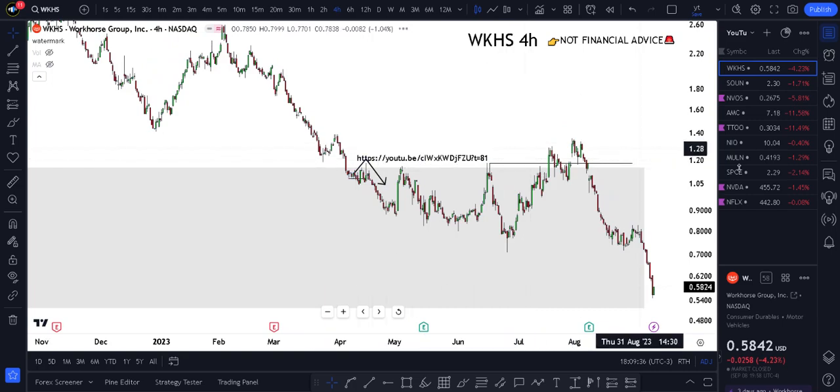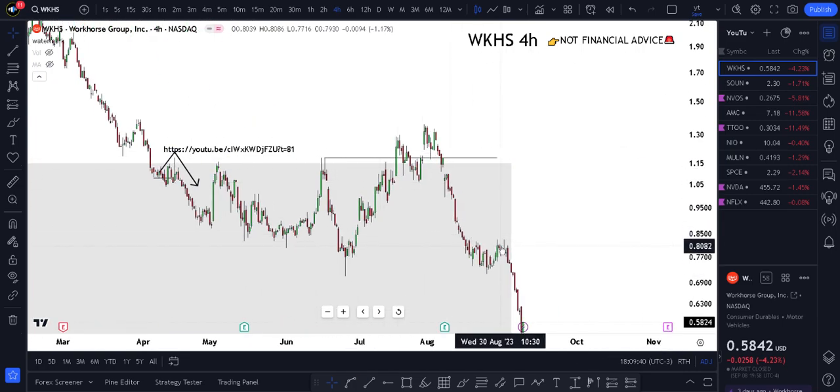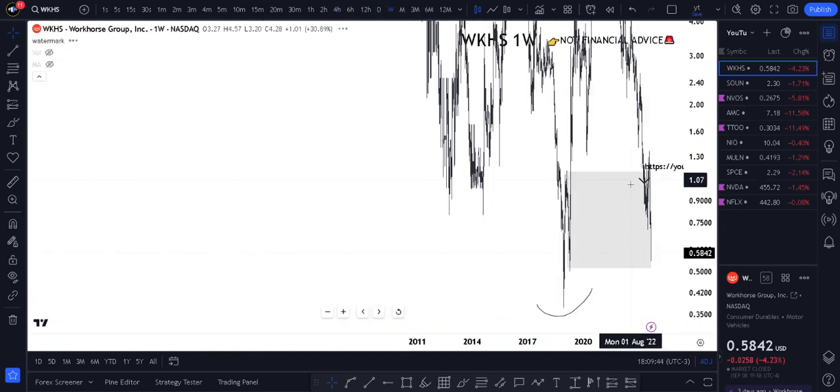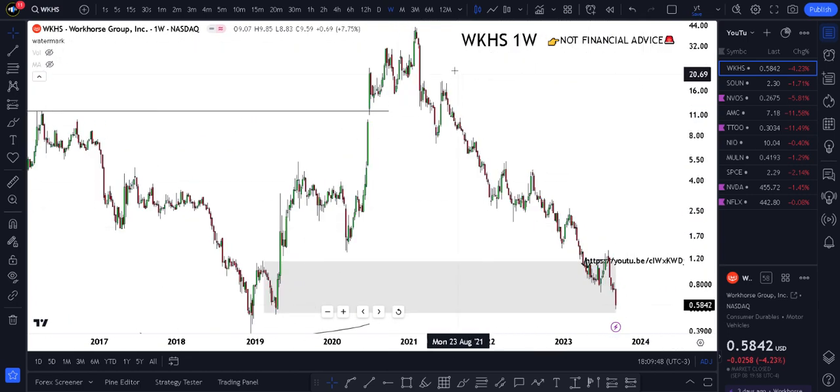With Workhorse, this was my previous prediction right here that I made bearish, and it was actually just delivered bearish right here. A very important thing we're going to keep an eye on is the high time frame delivery.